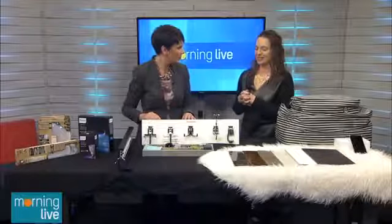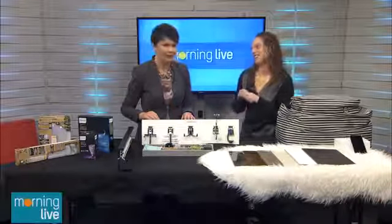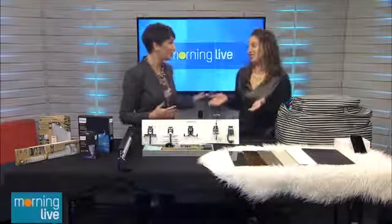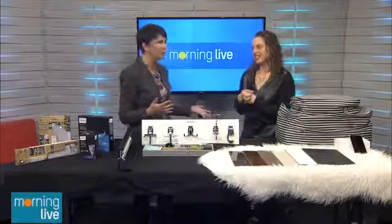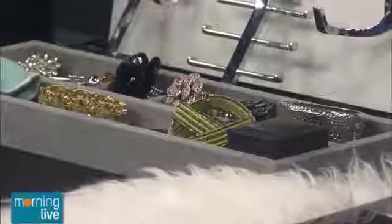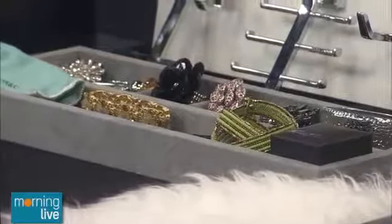We had another client that wanted 24-karat gold and crystal skull knobs on his drawers — so you can really do everything, you just have to source it. You can also use different drawer organizers to upgrade the feel and functionality of your closet as well.